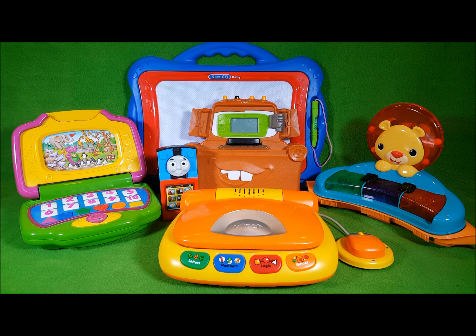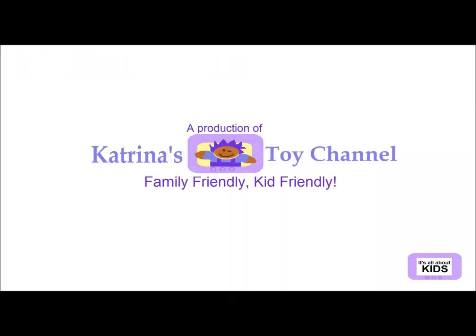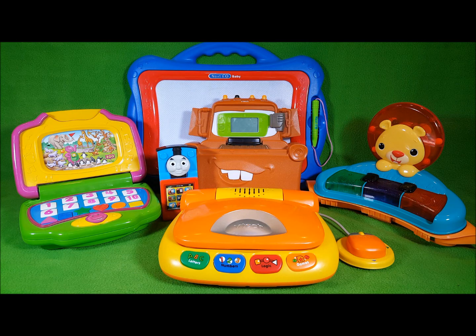You were watching Katrina's Toy Channel. Hello friends.